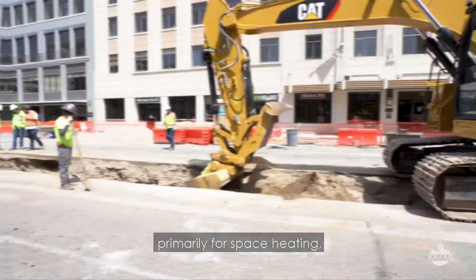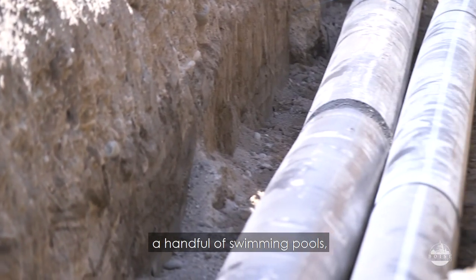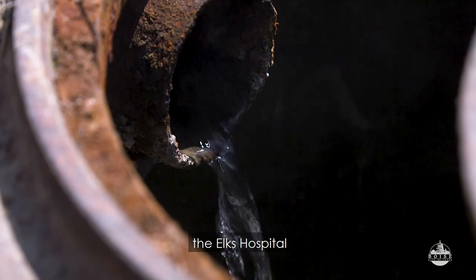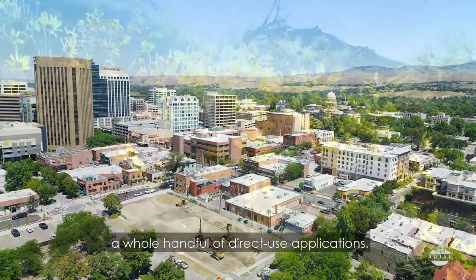This water is used primarily for space heating, but also for domestic water heating, a handful of swimming pools — our downtown YMCA swimming pools are heated by it, the Elks Hospital has therapy pools heated by it — sidewalk snow melt, laundry facilities, and a whole handful of direct use applications.